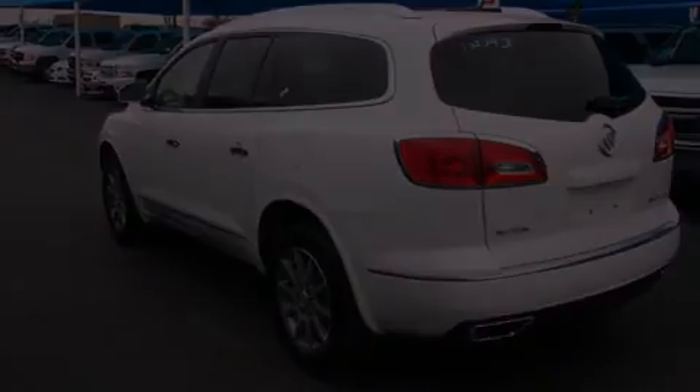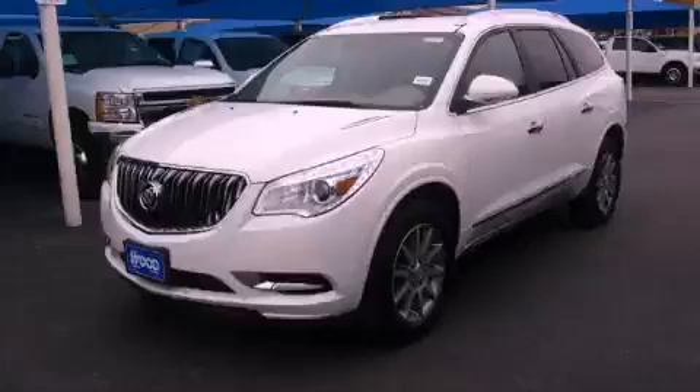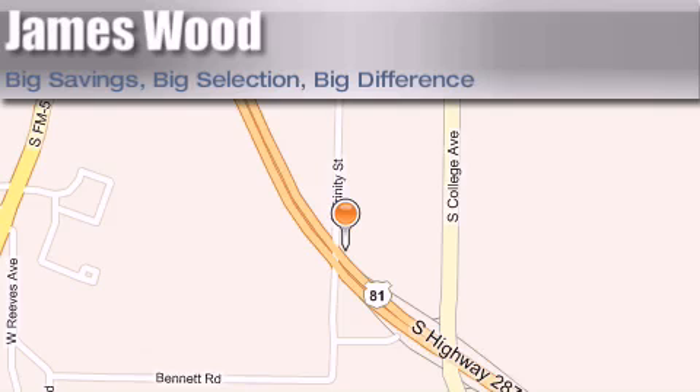Please call us today for more information on this great vehicle. James Wood Motors is located at 2111 U.S. Highway 287 South in Decatur. Our goal is to exceed all of your expectations to ensure that you'll return for future visits.